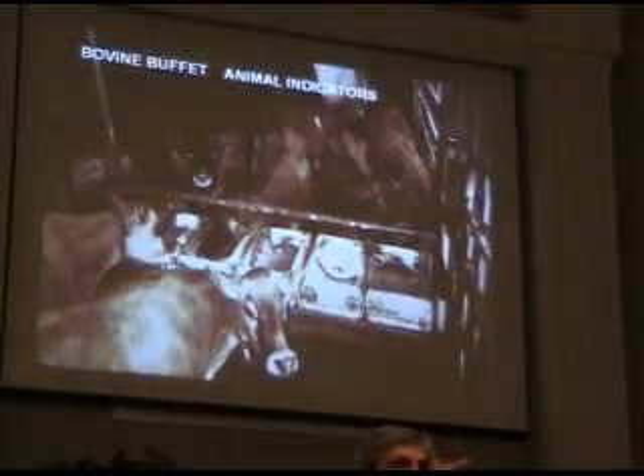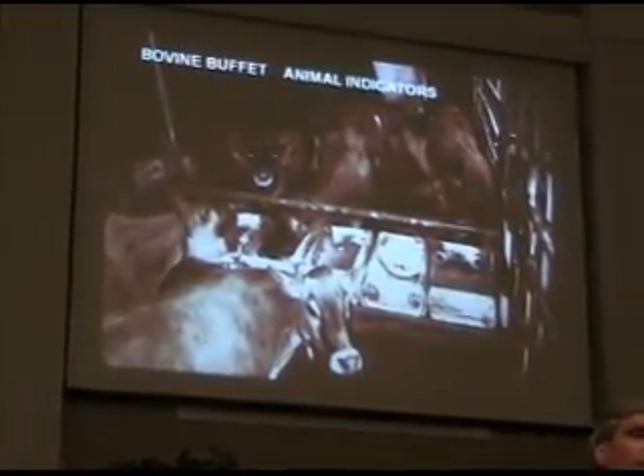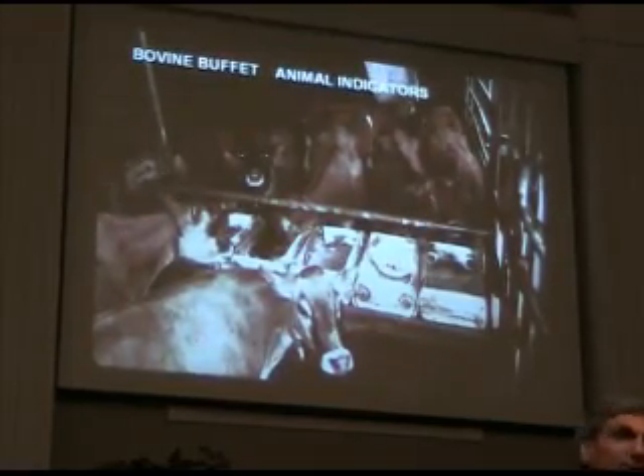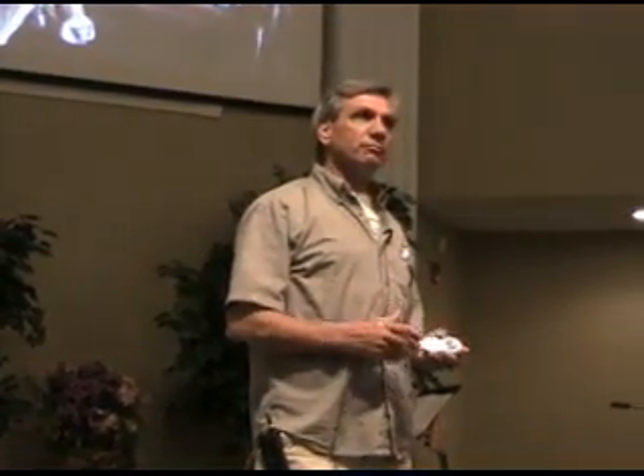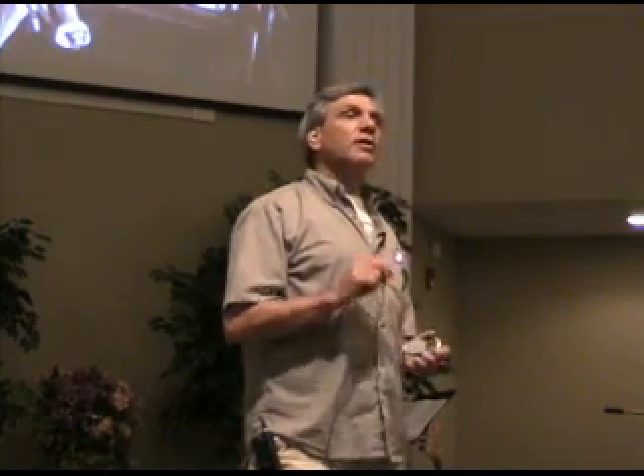So we put out these animal indicators — free choice minerals that we put together. We watch these animals, and lo and behold, they just might be able to teach you something. I was at a farm one time in Idaho, and the dairyman there was a recent transplant from Holland, from the Netherlands — a good cow man.